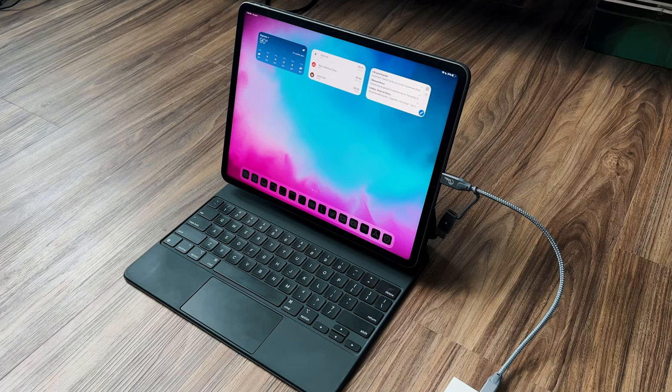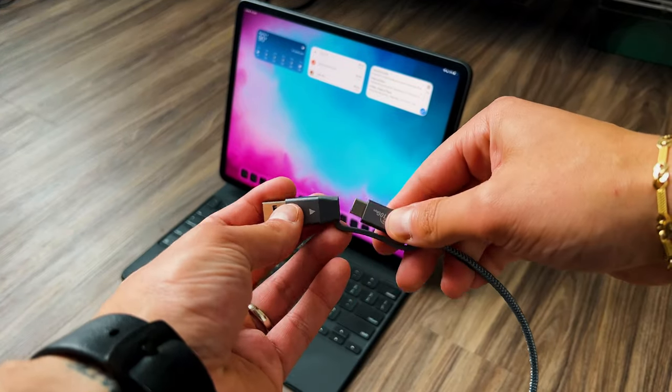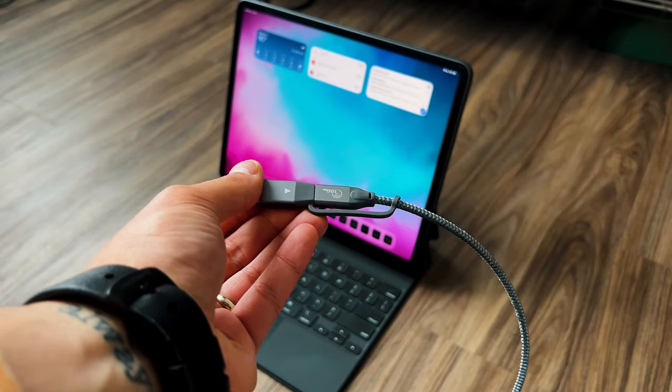Having an extra half terabyte of SSD storage in a cool, light, and sturdy form factor is great. I'm going to link it below. I like the aesthetic of it looking like an Xbox One S versus the classic Samsung T5, T7, or SanDisk options. It comes with a USB-C to USB-C cable and a USB-A adapter directly attached, which is always a welcome addition. I highly recommend it.